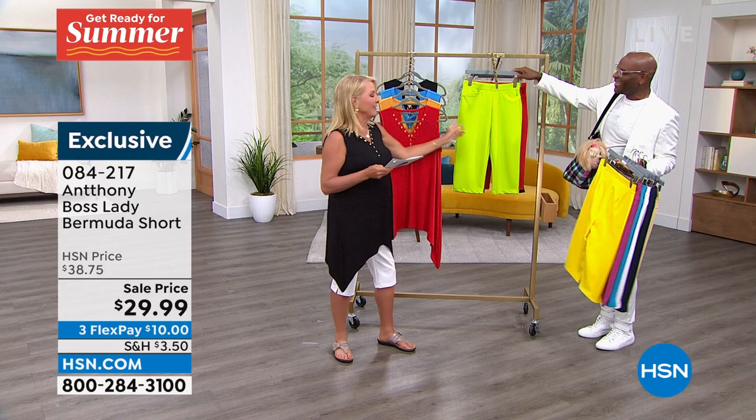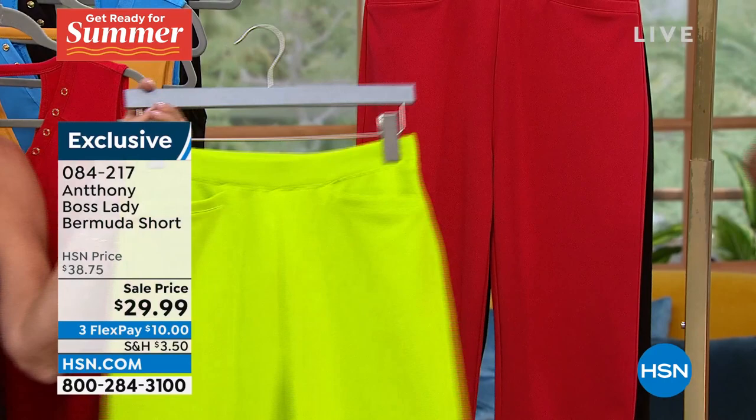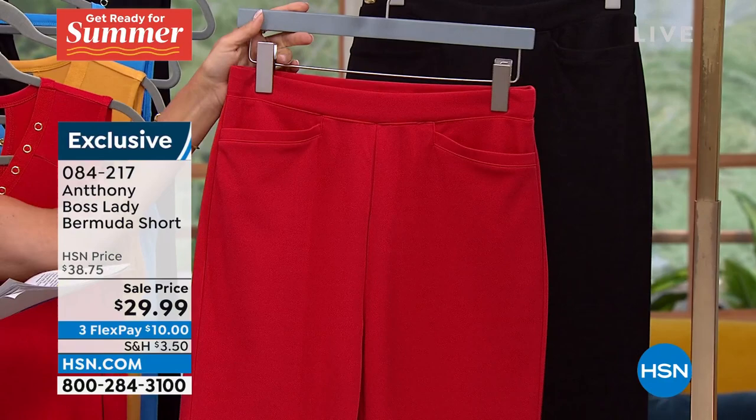That's lemon and this is lime - look at the difference. That's pina colada. There are 50 in the lemon and we have 400 in the lime. Then we have red, which is a classic - pretty. And then we have black too.